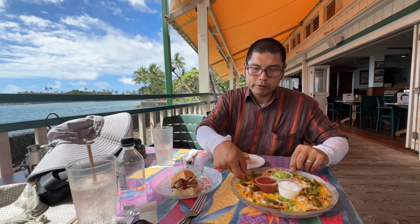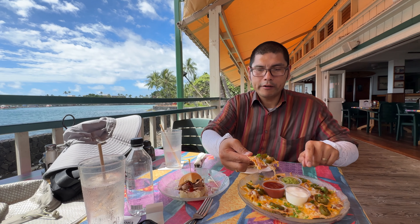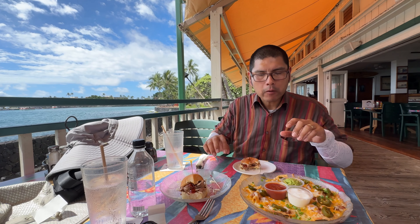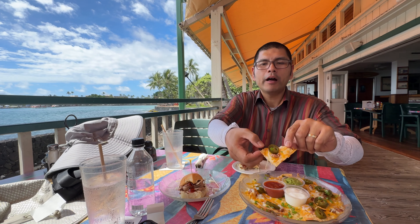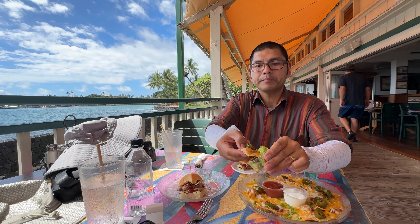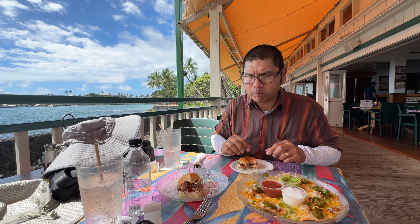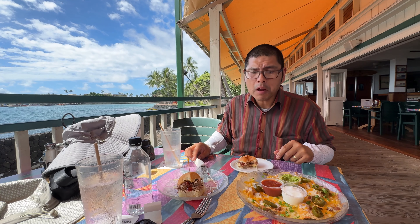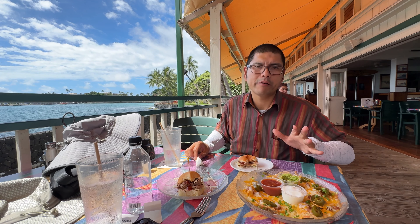Next up, we're going to try some of these nachos right here. These are their small order of nachos with a little bit of jalapeño and some chives. We've got refried beans on top of the cheese, refried beans, jalapeño, and green onion. Try a little bit of guac right here — we'll grab a nice chunk of avocado. Fresh, really, really fresh. That's really, really good. Delicious. The jalapeño is just like a pickled jalapeño — it cuts through everything. Yum.